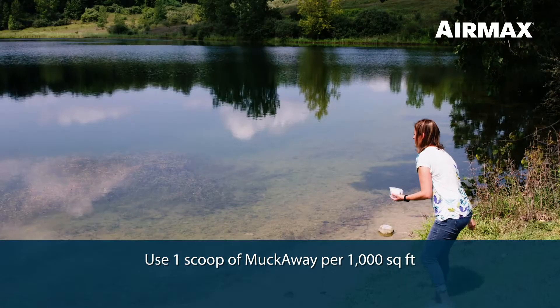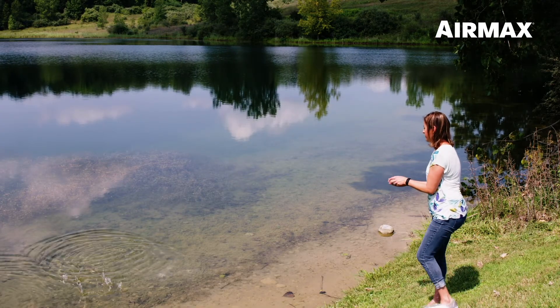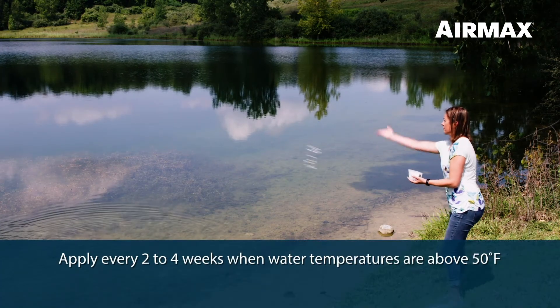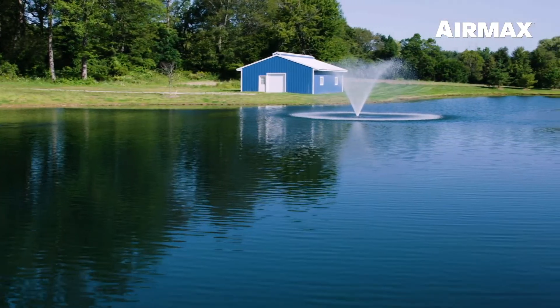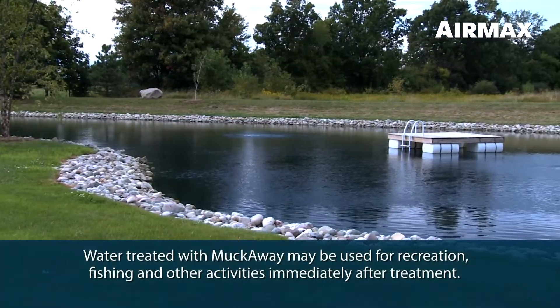MuckAway is easy to use — evenly broadcast one scoop of MuckAway for every 1,000 square feet of treatment area. You can target treatment to problem areas such as docks, shorelines, and beach areas. Apply every two to four weeks when water temperatures are above 50 degrees Fahrenheit. MuckAway is an entirely natural product and may be applied to lakes and ponds used for irrigation and aquaculture.